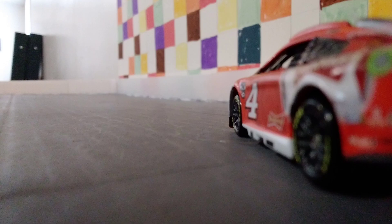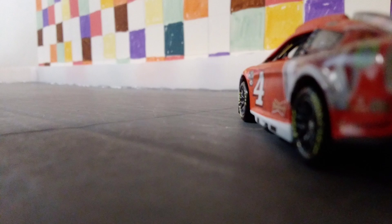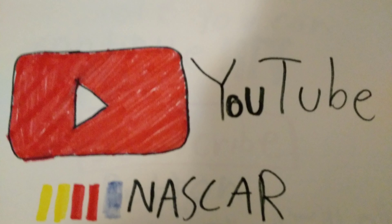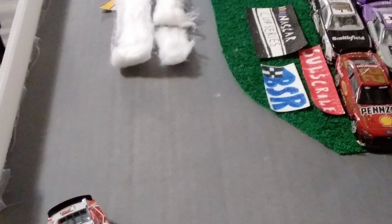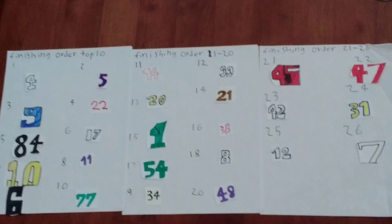Larson shoved Blaney out of the way. It's going to be a yellow flag, and Harvick will win. But looking at the replay, Larson really dumped him. He wasn't going to get the win. And Harvick gets the checkered flag — his last win was the Season 1 Championship.